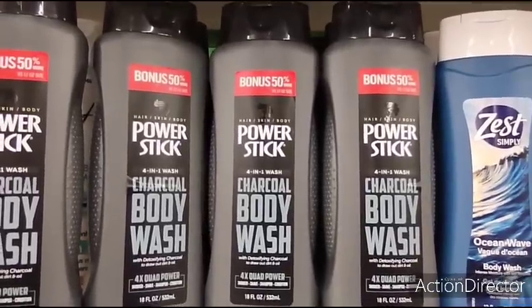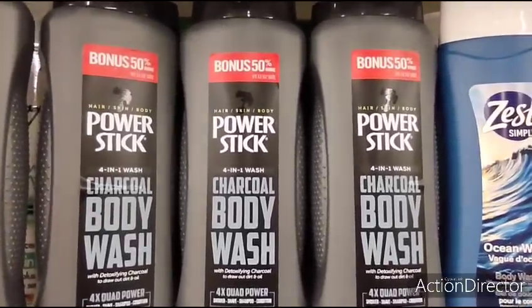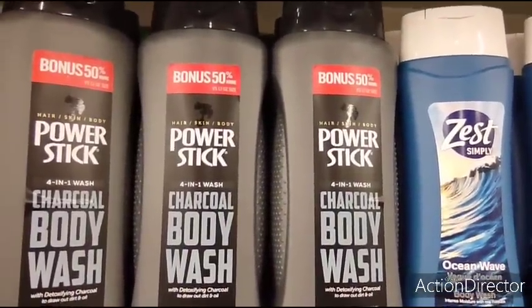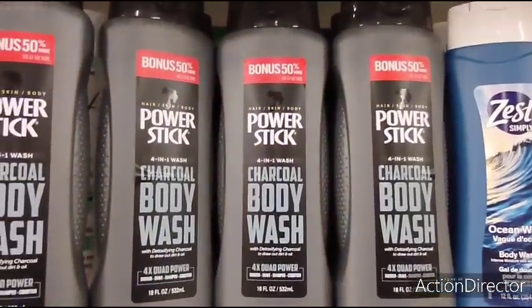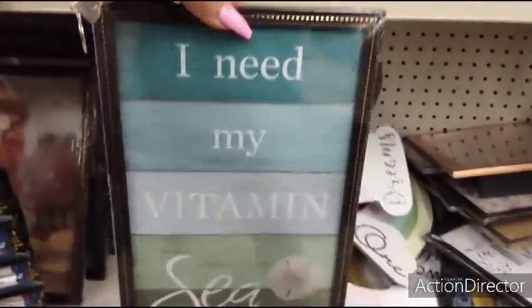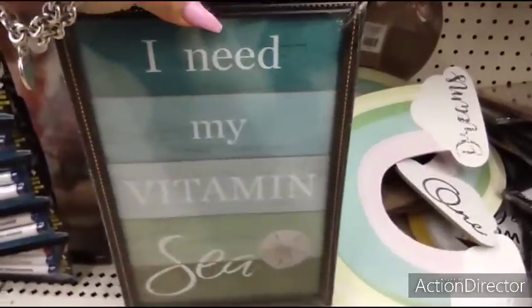They also have the Men's Power Stick Body Wash Charcoal — I've not seen that. 50% more. 4-in-1 charcoal body wash to draw out dirt and oil. Not bad. Sticking with the nautical theme, this is really cute — I need my Vitamin C. It has the shiplap and the sand dollar right there. That's another nice picture.